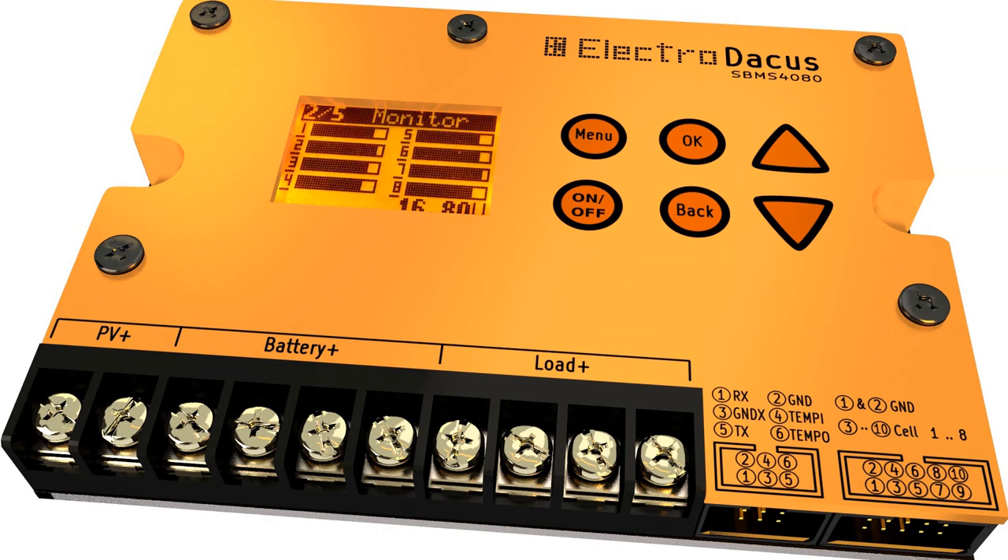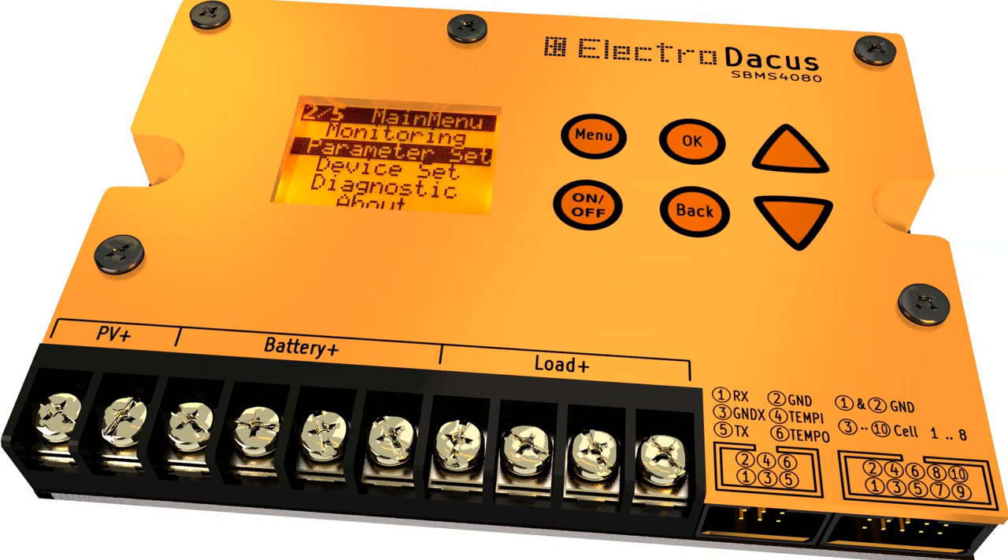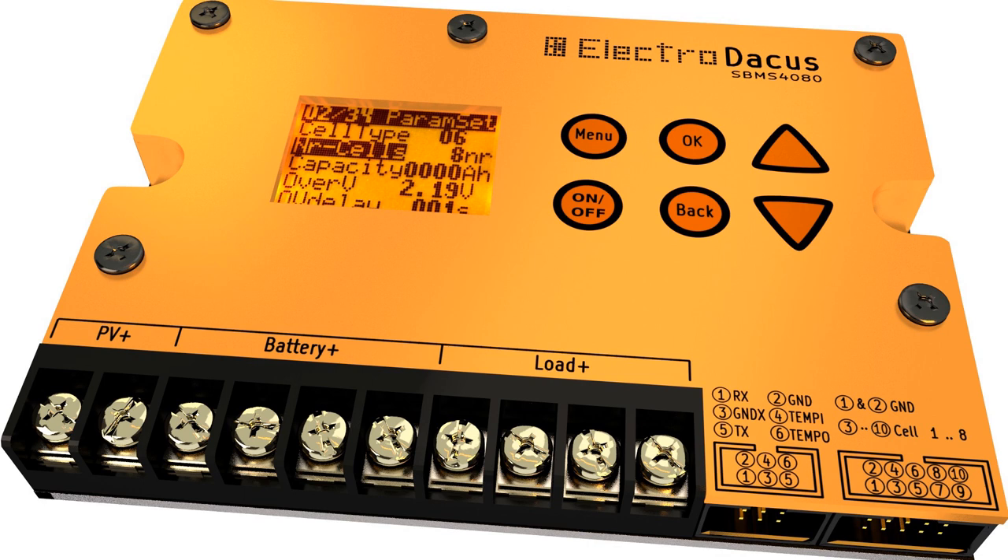The Solar BMS can be used anywhere a rechargeable lithium battery is needed. It can work with as low as 3 and up to 8 series connected cells that can be of any size between 1Ah and 10,000Ah, as well as with supercapacitors that can have a total capacity between 10F and 100,000F.